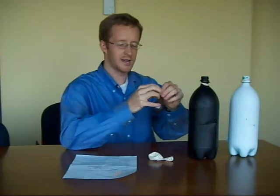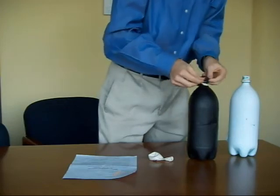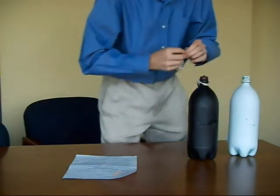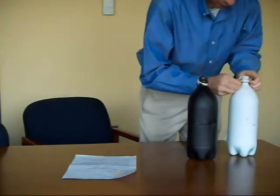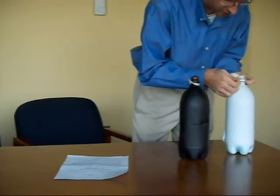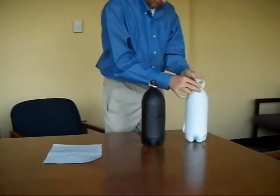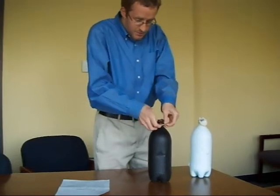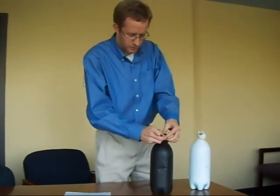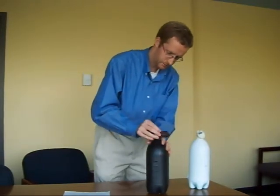We're going to go ahead and put the balloons on the bottles here. Just to make sure the seal is good, we added elastic bands to put around the base of each of the balloons, to make sure that none of the air inside the bottles seeps out from the seal on the balloons. So there we go — that's the setup. Now we go put them in the sunshine. Let's go.